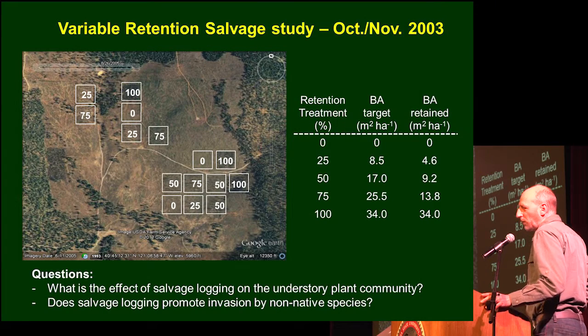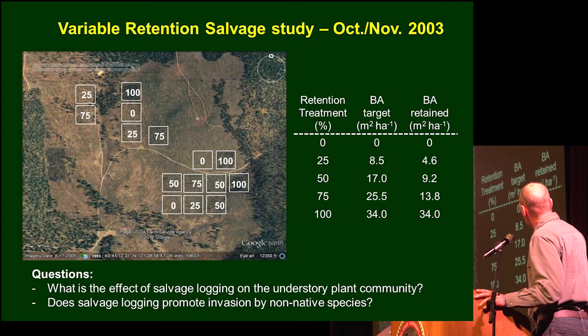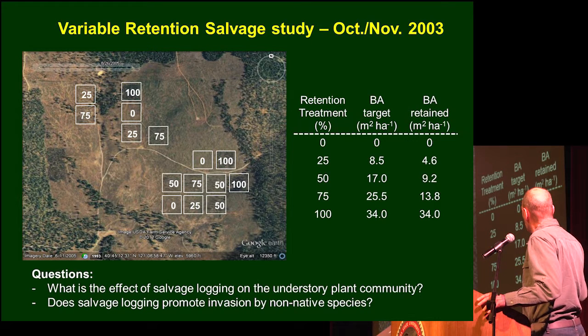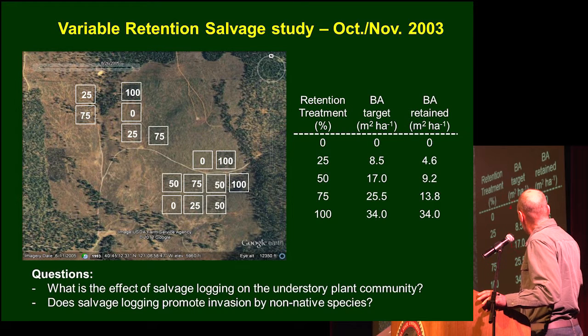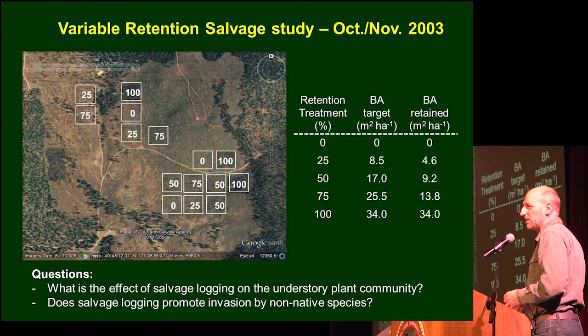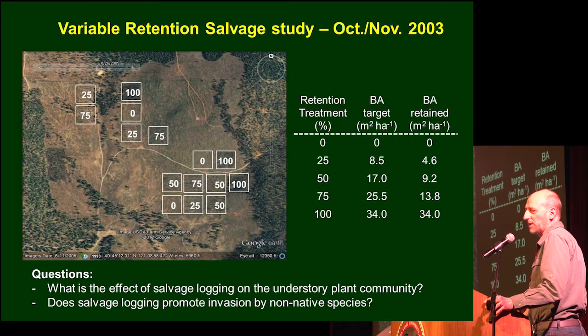This being an experimental forest, we decided to set up an experiment. In an area that burned at high severity, we installed a whole gradient of salvage intensities, from 0% retained to 100% retained by basal area — the cross-sectional area of stem — with three intermediate levels. We have three replications of each treatment. This was all installed in October–November 2003, a little over a year after the fire.